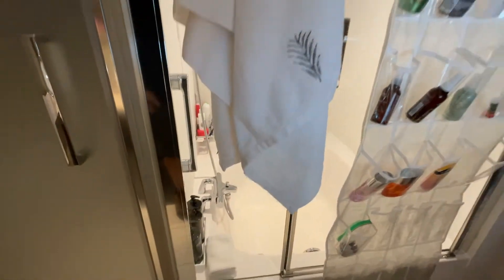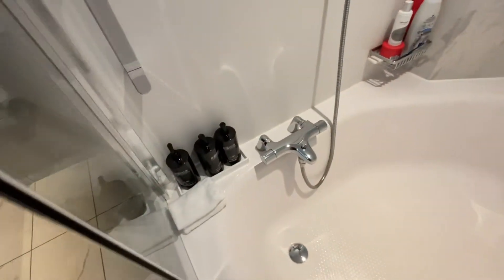Everything's handy-dandy. We have another magnetic cup to hold the towels. It's just a nice bathroom with a nice big shower.